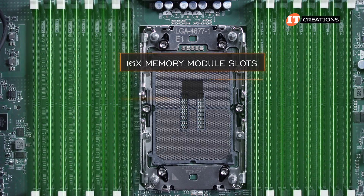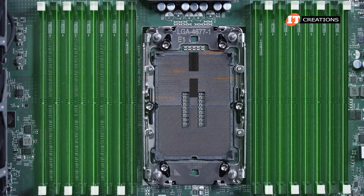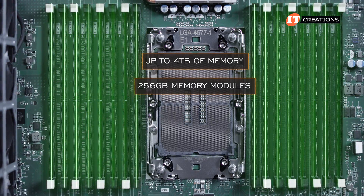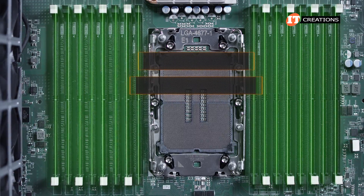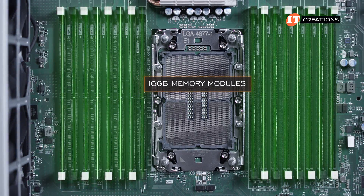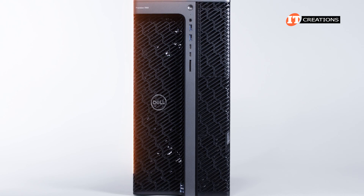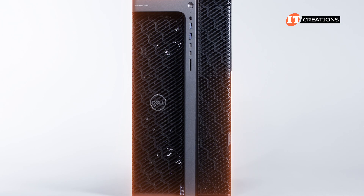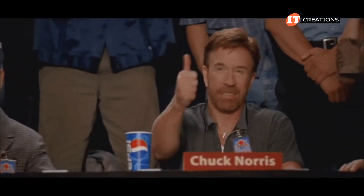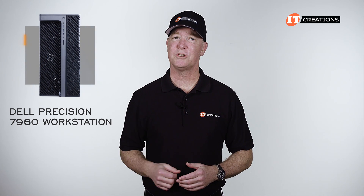The 16 memory module slots on the system board support registered or registered 3DS DDR5 ECC memory modules. At full capacity, the system can be outfitted with up to 4 terabytes of memory using 256 gigabyte memory modules in all slots. You can also just install a 16 gigabyte module if that's all you need. Dell has not limited the CPU cores nor memory support on this platform — Chuck Norris would approve.